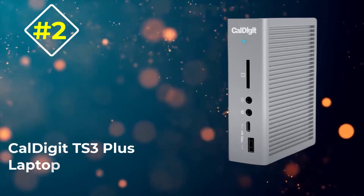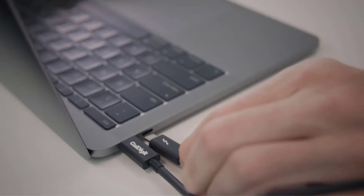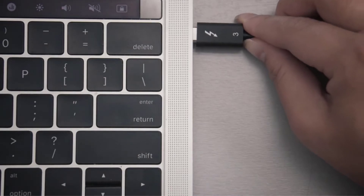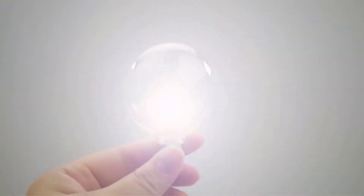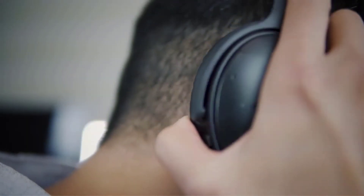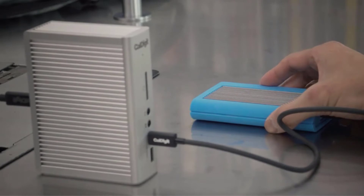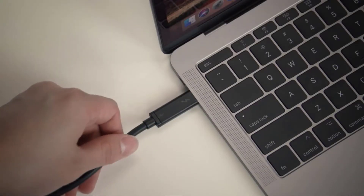Number two: CalDigit TS3 Plus. The CalDigit TS3 Plus is the best docking station for the MacBook Pro. It connects via Thunderbolt 3 and adds 14 ports to your Mac, including a Thunderbolt 3 port, DisplayPort, two USB-C ports, five USB-A 3.1 Gen 1 ports, SD card reader, gigabit ethernet, digital optical audio, S/PDIF, and audio in and out ports.